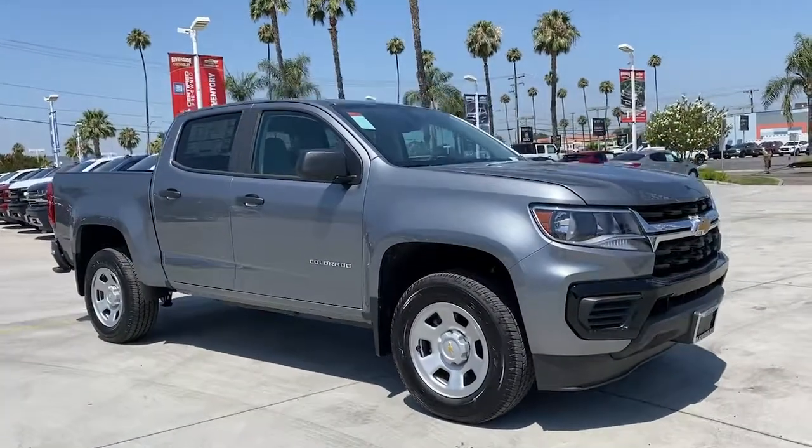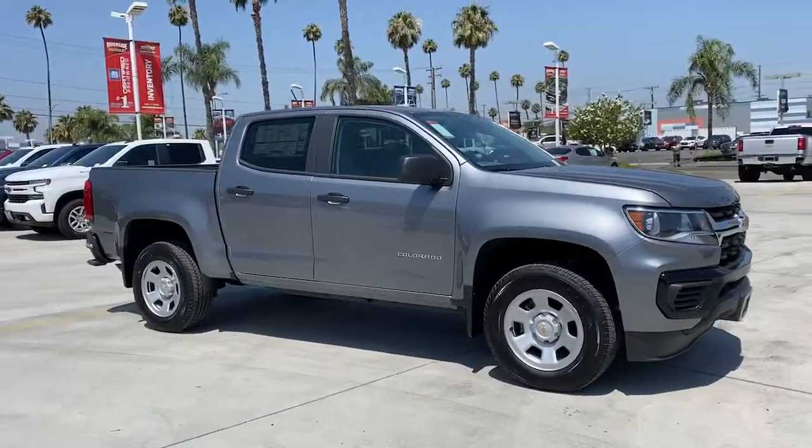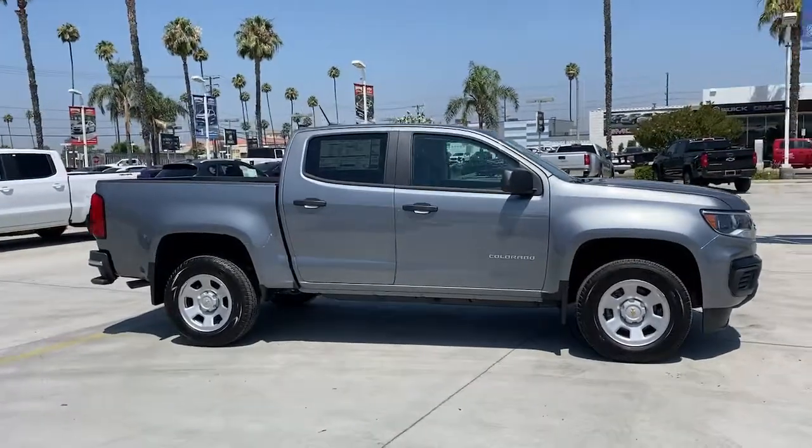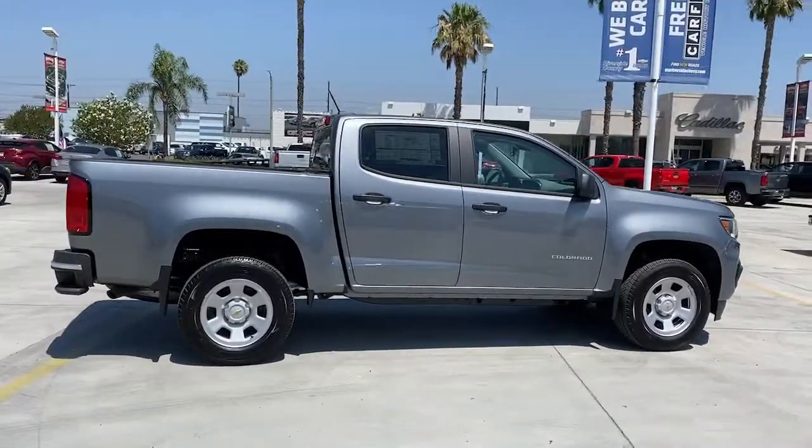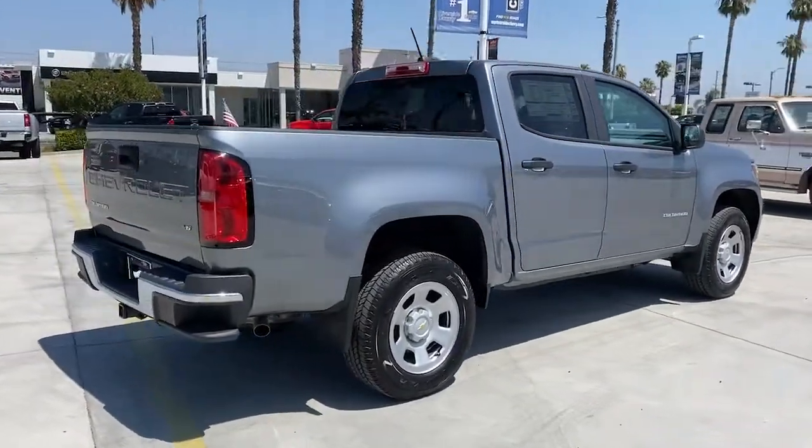Can you see yourself in the 2021 Chevrolet Colorado? The Colorado delivers the power you need to get the job done, the comfort and amenities you want, and the fuel efficiency that just makes sense in today's world.